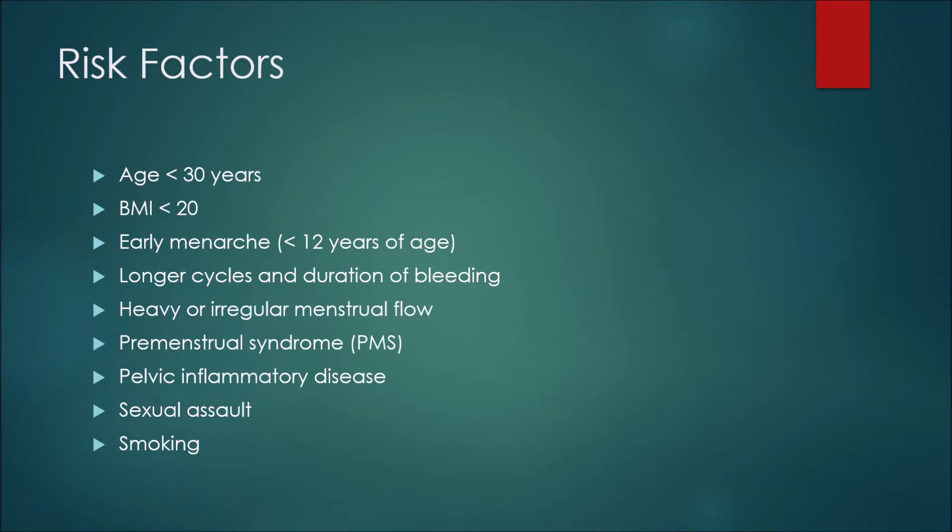Risk factors associated with dysmenorrhea include being below the age of 30, or having a BMI less than 20. Early menarche, less than 12 years of age, longer cycles and duration of bleeding, heavy or irregular menstrual flow, premenstrual syndrome or PMS, pelvic inflammatory disease, and being a victim of sexual assault are also risk factors.